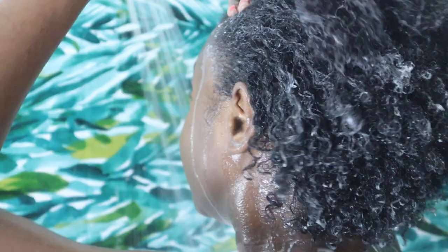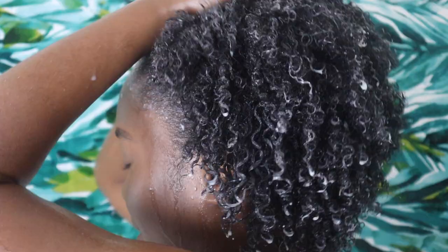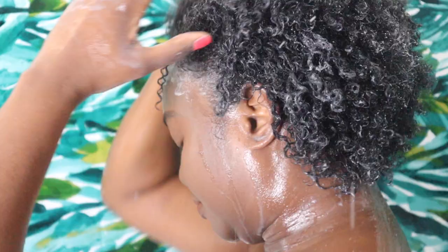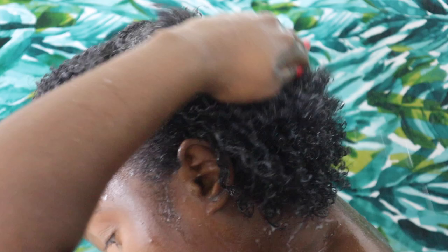Step two is a defining cream called Latte, and it gives my hair so much slip. You'll see my hands just effortlessly gliding through my curls as I apply this cream, and it takes absolutely no time for my curls to start popping. The last step of the leave-in collection is a sealant called Herbal Tea — a super hydrating yet lightweight oil that seals and softens my hair, ultimately priming it for my gel styler of choice.